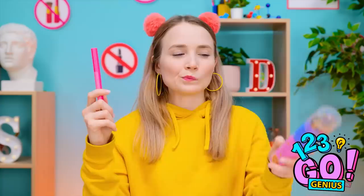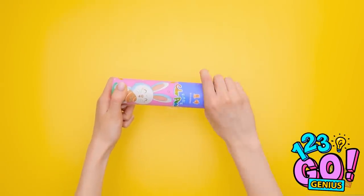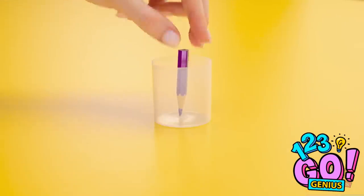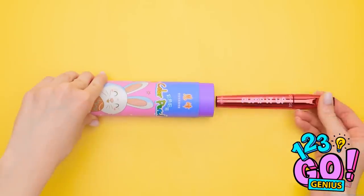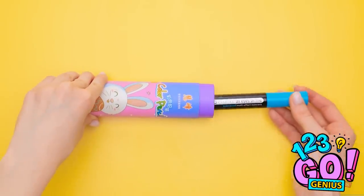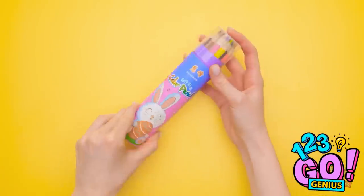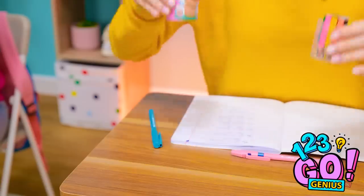Hold on, this pencil case gives me an idea. This might work. Remove the lid and pencils from the case. Apply glue to the tip of a small pencil and then place the pencil into the lid. Repeat this with more pencils until the lid is full. Then place your makeup into the case — make sure you pick your essentials. Then replace the lid. My own makeup case for class, and no one will know!